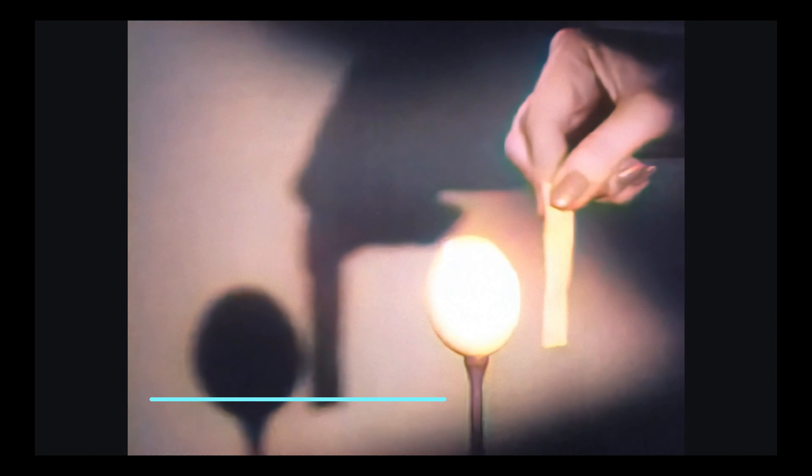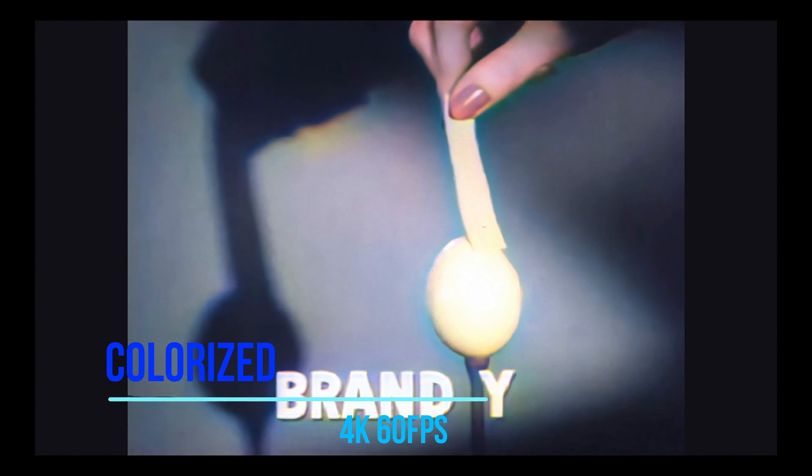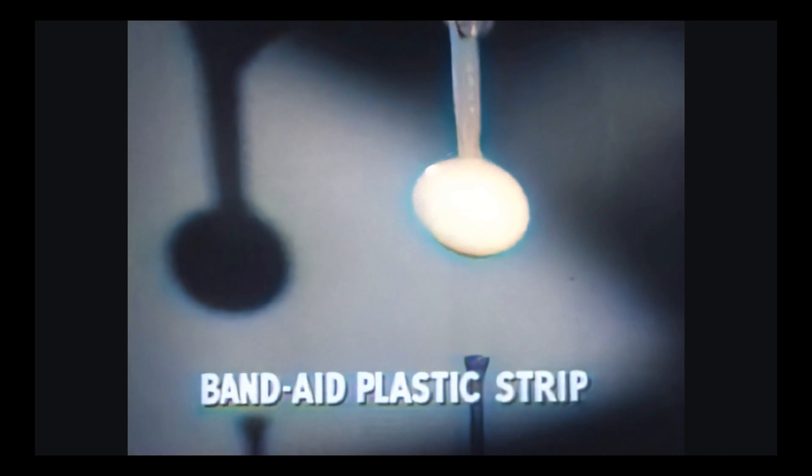The proof? Take a dry egg at room temperature. Touch the egg with any other bandage — Brand X, Brand Y, Brand Z. Not one sticks. But a Band-Aid Plastic Strip with New Super Stick sticks tight instantly.